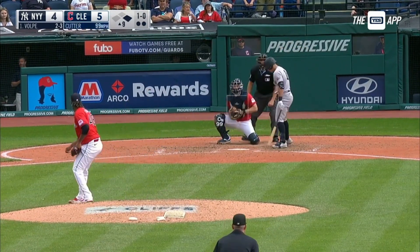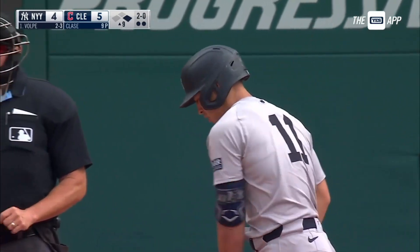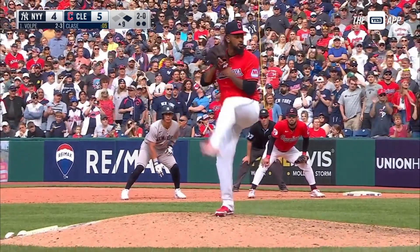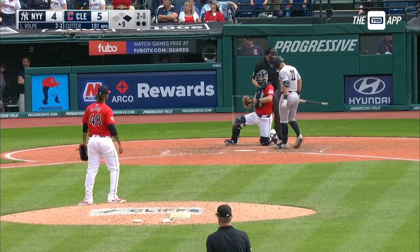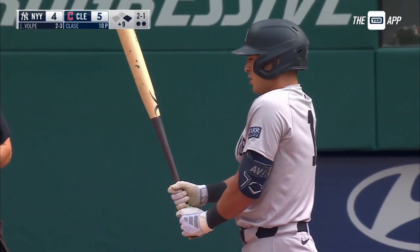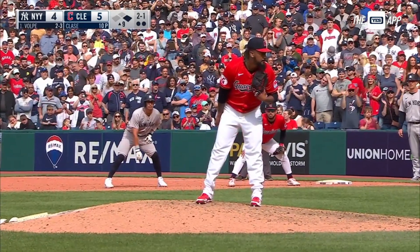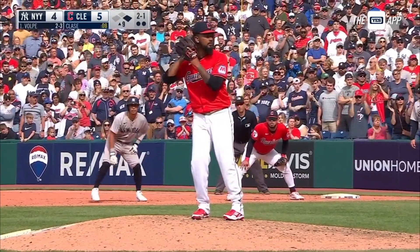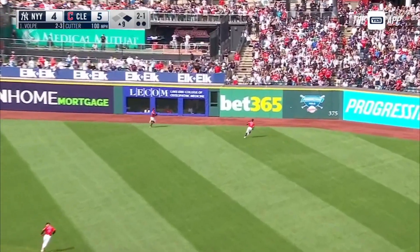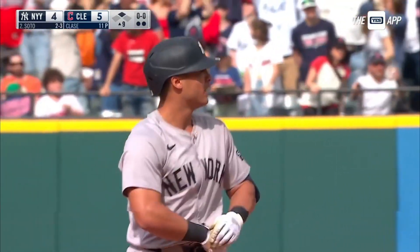Cabrera not running. That fastball misses. Volpe in the driver's seat, 2-0. Everybody knows that Juan Soto is waiting on deck, followed by Aaron Judge. Fouled off. Good swing — call it a cutter, but he has a little action on his fastball. He's at a hundred. Cabrera with a little bigger lead, not running. Hard hit to right field — Brennan not able to come up with it, goes all the way to the wall. Cabrera around third, hard and coming home. And we're all tied up. Anthony Volpe comes through big time.